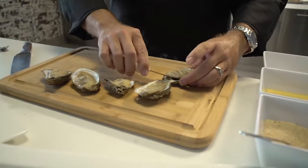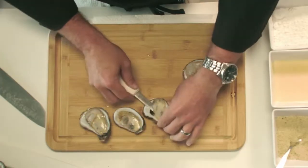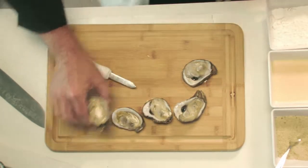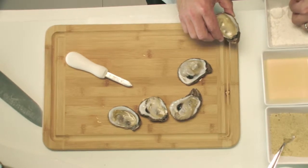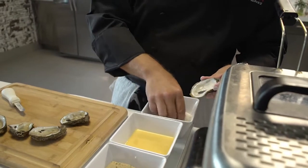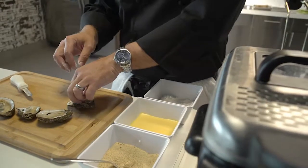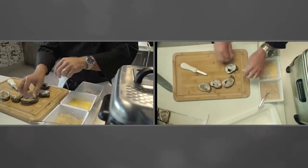We're going to separate the little abductor muscles on the bottom. After they're separated out, you can see that nice oyster liquor right there on the bottom. Then we're going to run through a standard breading procedure — there are exact ways to bread items. We go right to the flour: one hand wet, one hand dry, going from flour to egg.